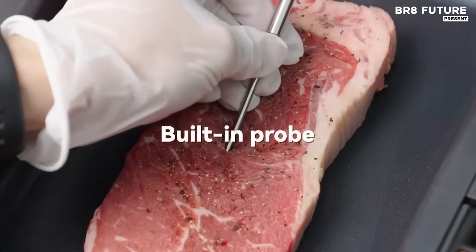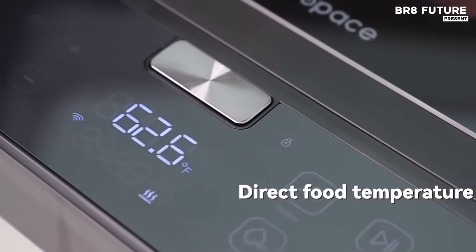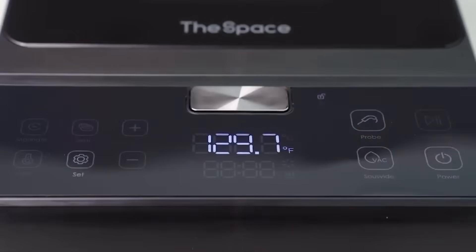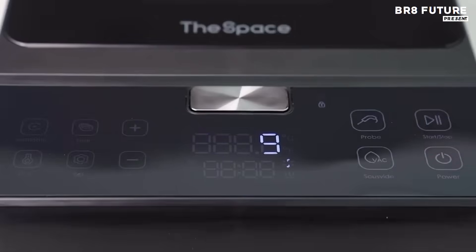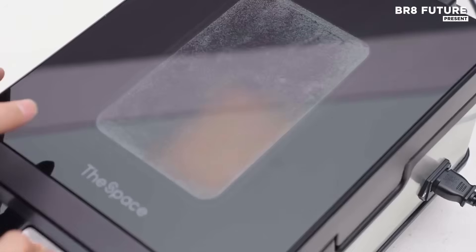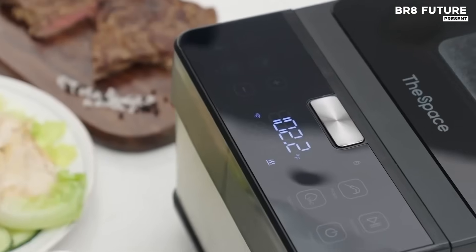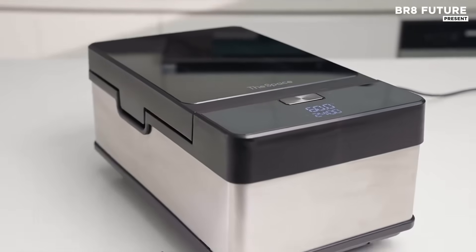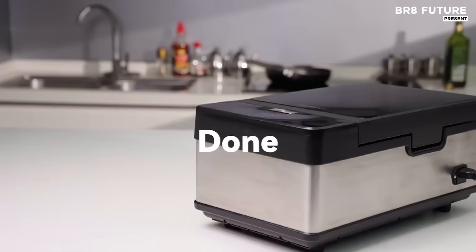Say goodbye to bulky water containers and messy vacuum bags. This revolutionary waterless one-stop sous vide cooker reinvents home cooking with an all-in-one design that simplifies gourmet preparation. Its dry cooking chamber uses a patented heating method that locks in juices and flavor while eliminating the need for circulating water. With adjustable temperature control accurate to 0.1 degrees Fahrenheit and a capacity that fits cuts up to 2 inches thick, steaks, fish, and vegetables reach tender perfection every time.